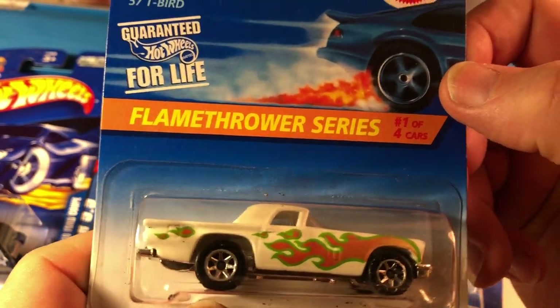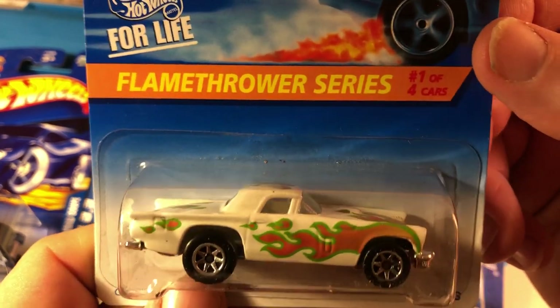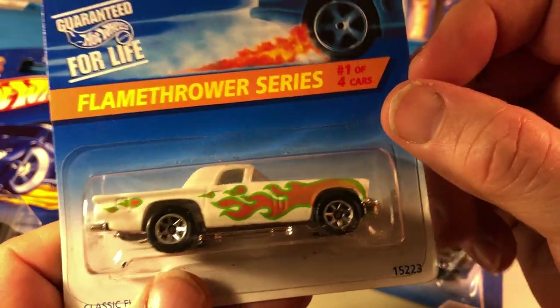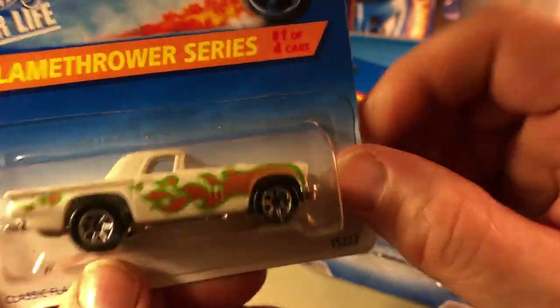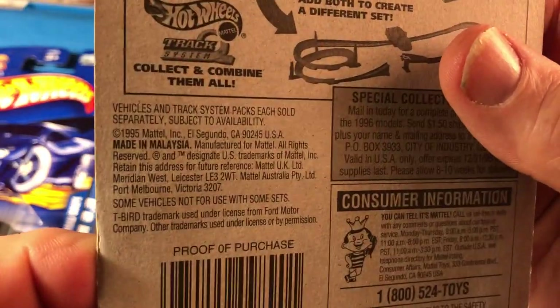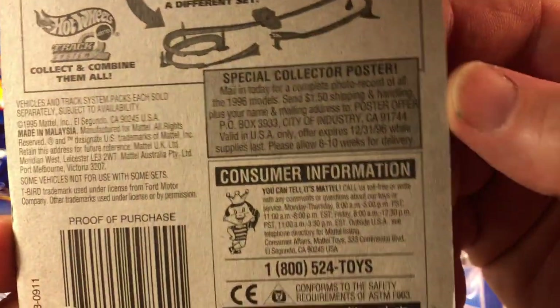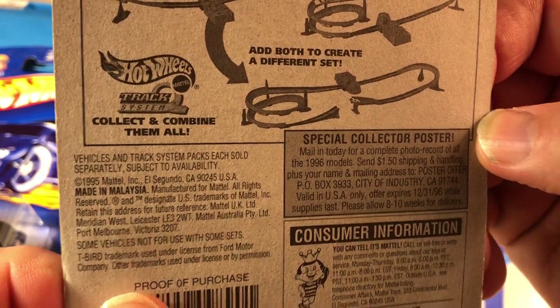From the Flamethrower Series, the 57 T-Bird. I always liked this casting, even as a kid, because I have the 57 T-Bird original from my collection. And this one is from 1995.